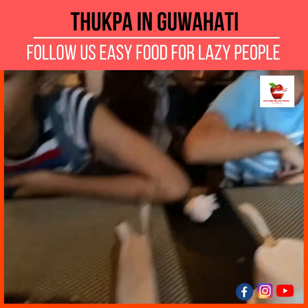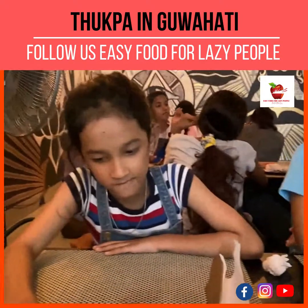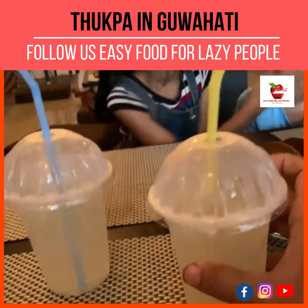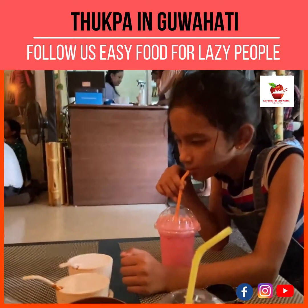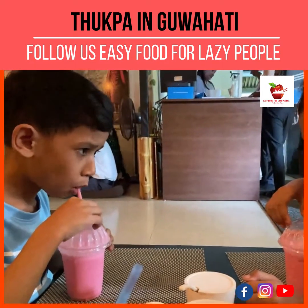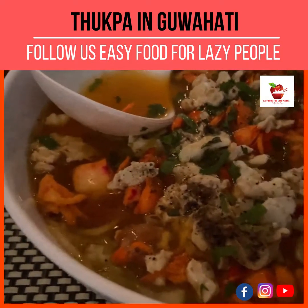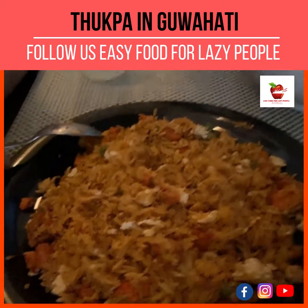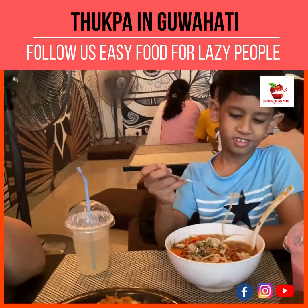We got the lemon soda while waiting for the food. Our food has arrived — this is the special tukpa and this is the special fried rice. They've ordered two bowls of tukpa and my son looks very happy.